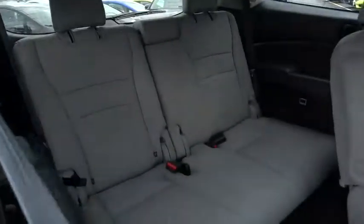Power liftgate, Bluetooth, moonroof, leather-wrapped steering wheel, adjustable steering wheel, power steering, floor mats, aluminum wheels.